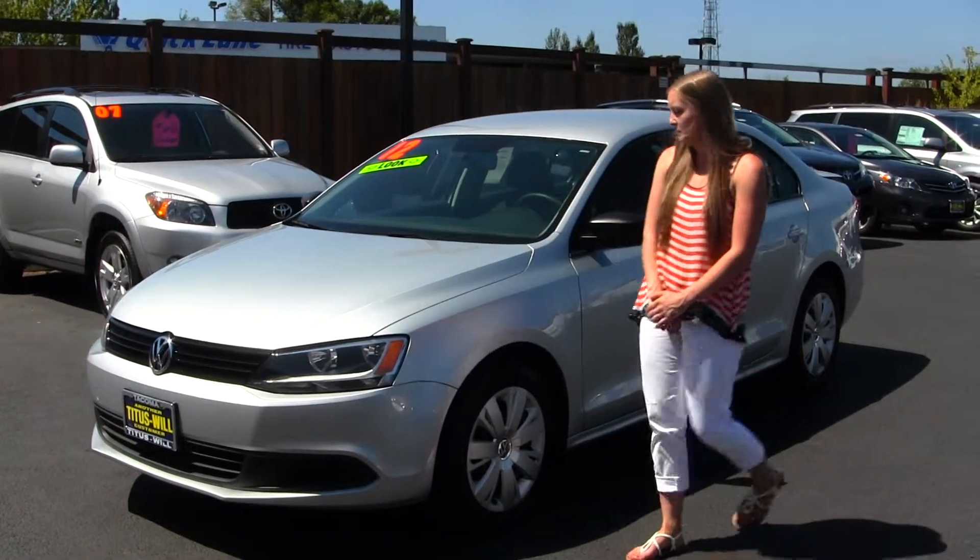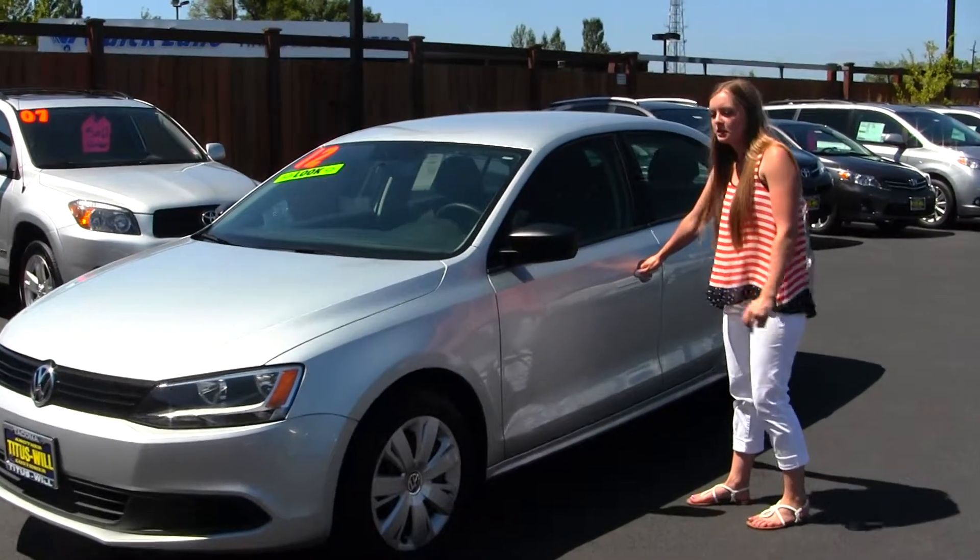It does come with your standard headlights. Great first-timer car and commuter.